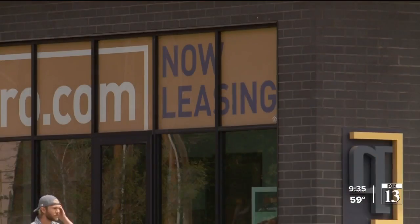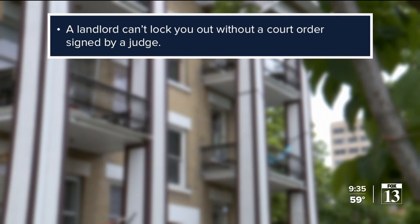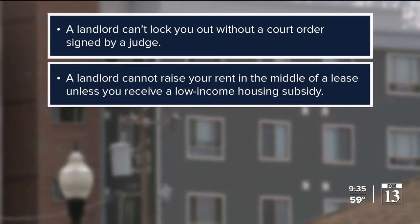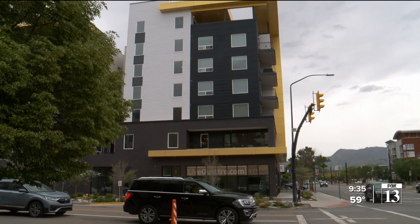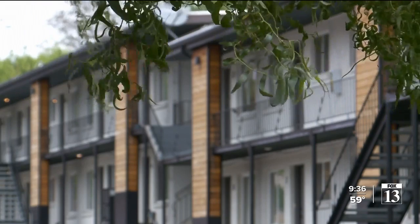Deegan says a lot of renters don't know the rights they do or don't have. He says a landlord can't lock you out without a court order signed by a judge. A landlord cannot raise your rent in the middle of a lease unless you receive a low-income housing subsidy. If you're on a month-to-month status, your landlord does not need to give you more than 15 days notice before the end of the month to raise your rent. And once that term is complete, they can set it to whatever they want — there is nothing stopping a landlord from raising rent however much they see fit.